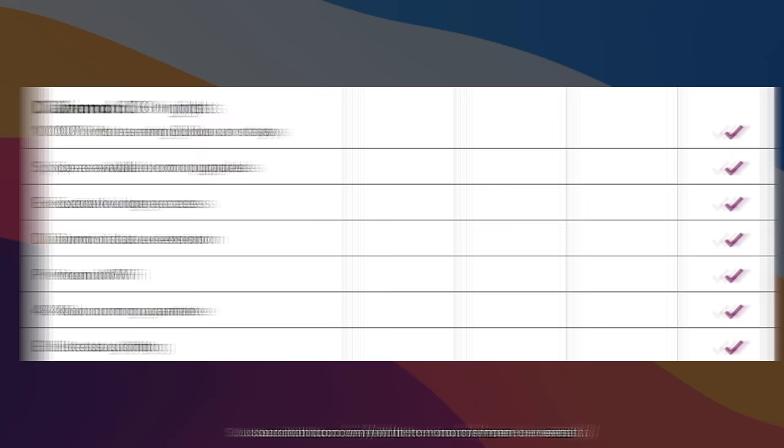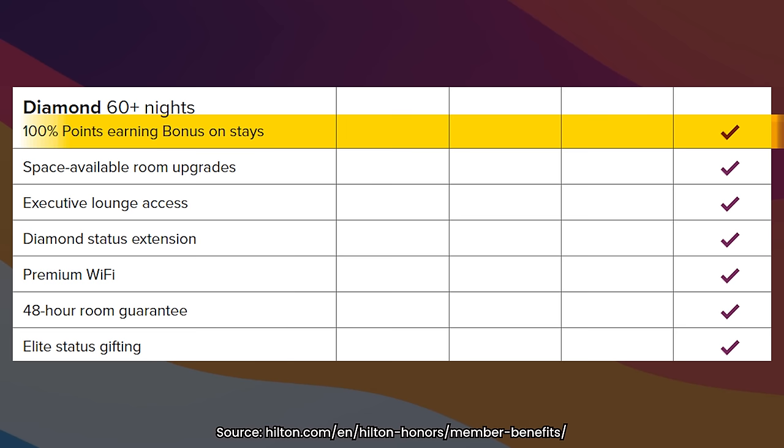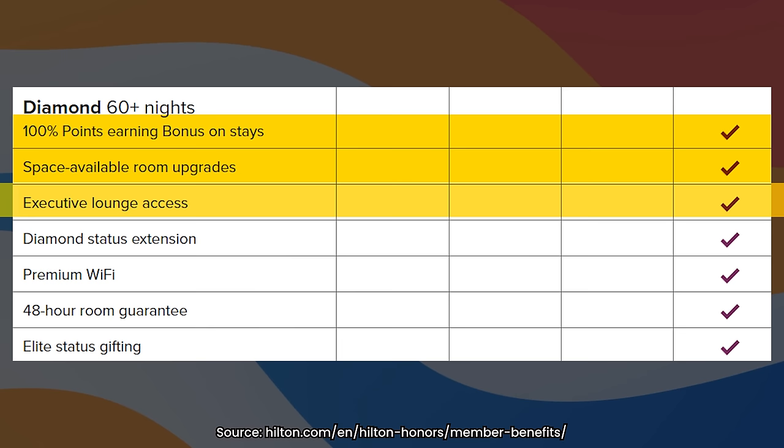The third rung of status is Diamond, which requires 60 nights per year. I would say that this is a sweet spot for status, and there's a lot going on here. Of these, I think there are 4 that really matter: first is 100% bonus points on stays; number 2 is better space-available upgrades; number 3 is executive lounge access; and number 4 is premium Wi-Fi. A lot of the other ones either don't do anything or probably don't apply to you.